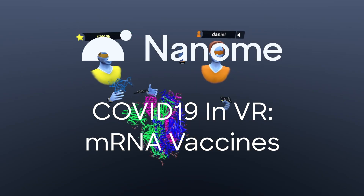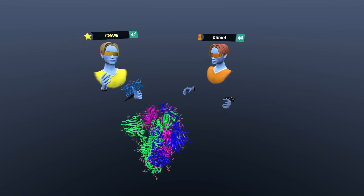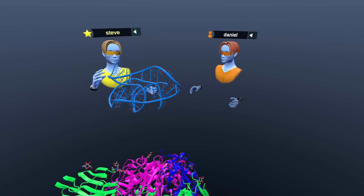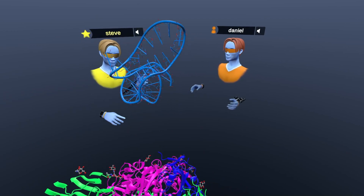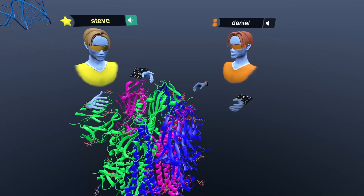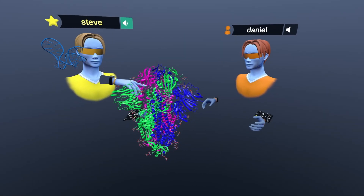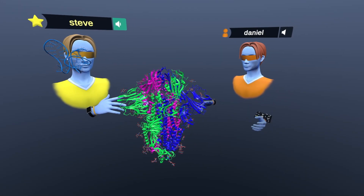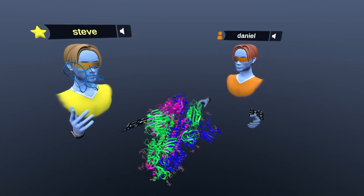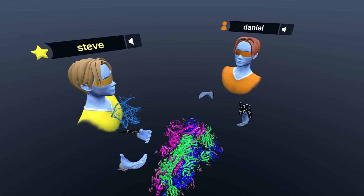Hi everybody. In this episode, we're going to be exploring the spike protein again, but with a little bit of a twist. We're going to be exploring how RNA can make it so that your cells will actually produce the spike protein in your own body and get your body to recognize the spike protein by itself, without all the other things that make it infectious. And this is how the vaccines work, specifically Moderna's and Pfizer's.